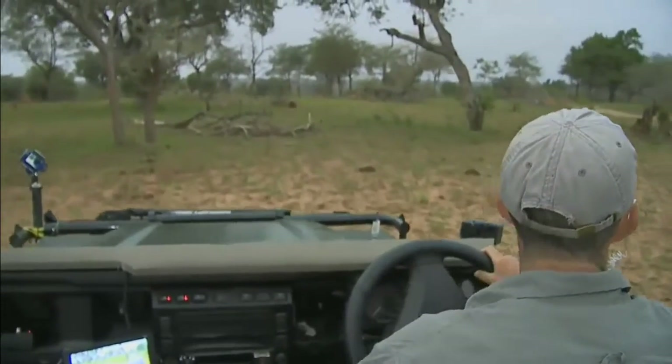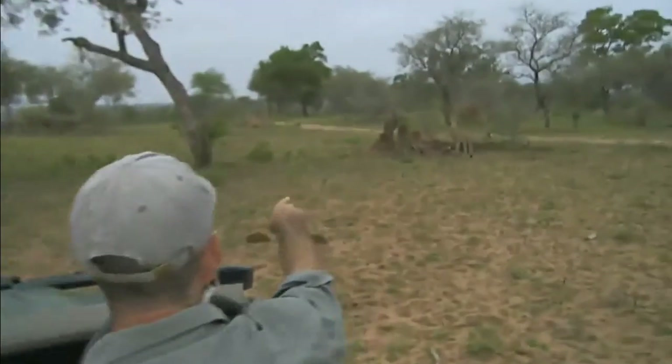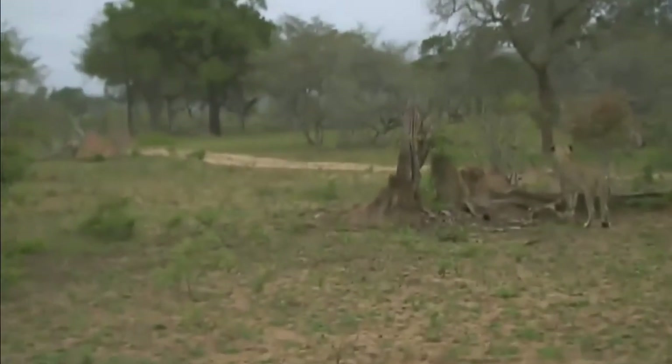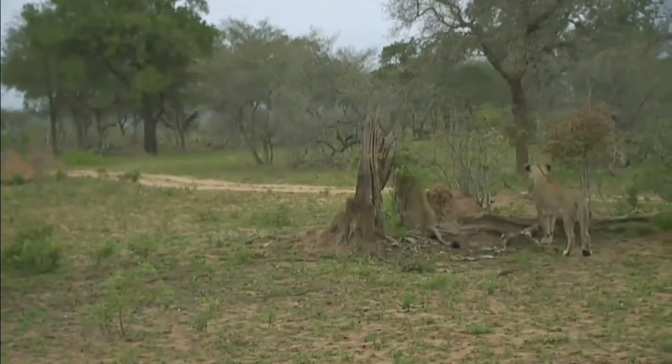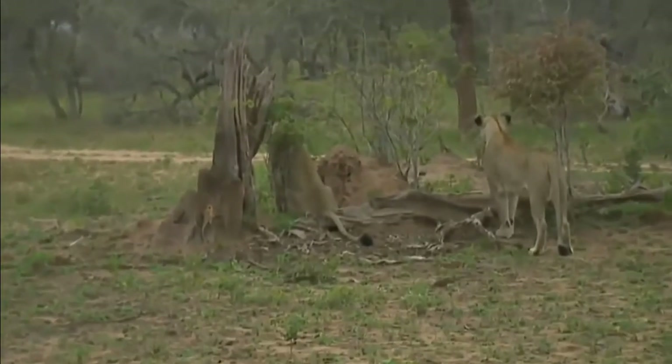Where's the other one gone? He's just looking — can you see him there? Just lurking next to the termite mound. But if you look very carefully, you can see one lion's tail sticking out the back.